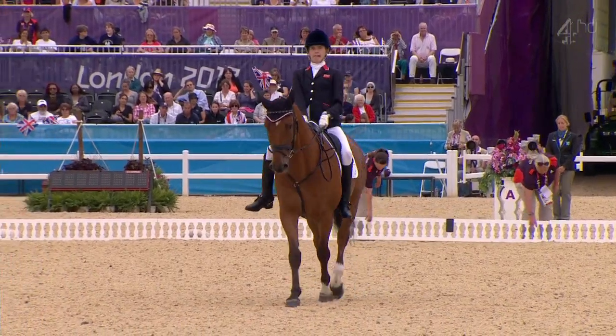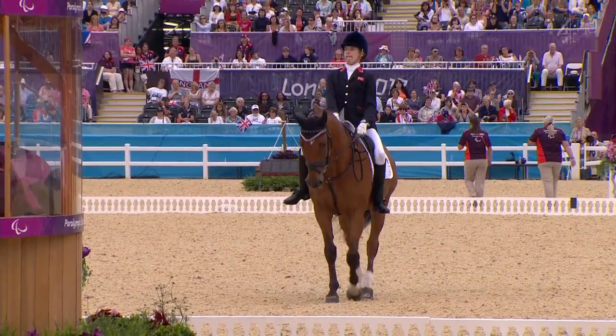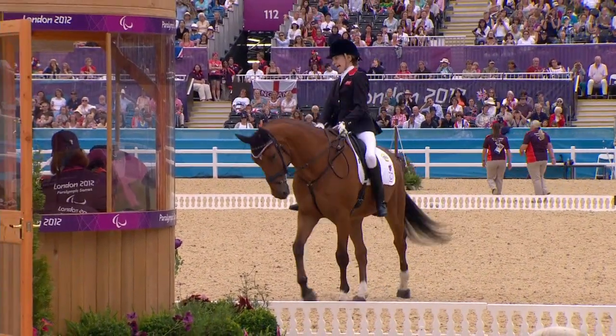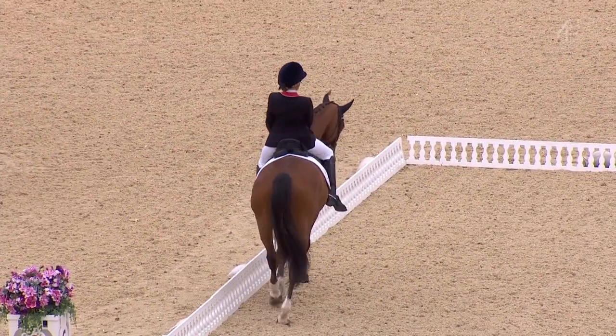This is a new freestyle that Sophie's riding, which was composed especially for London 2012, and it's quite quirky in places for a grade 1a.